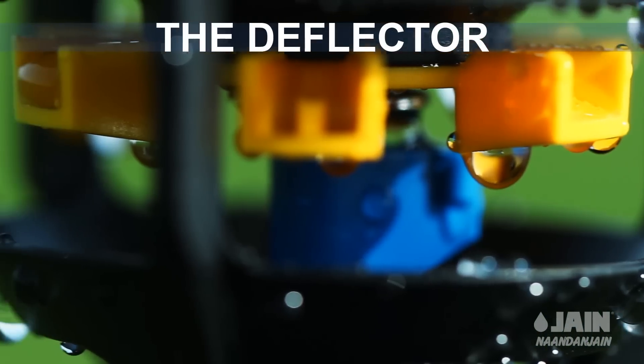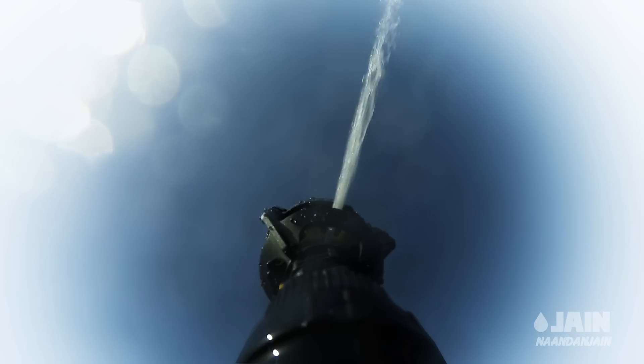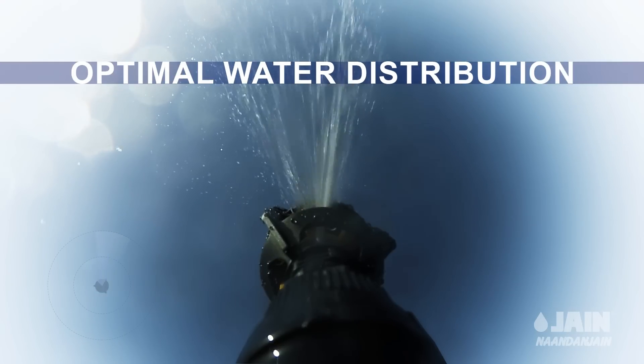Thanks to the deflector, an advanced diffuser mechanism, Magic Drive provides optimal, uniform water distribution.